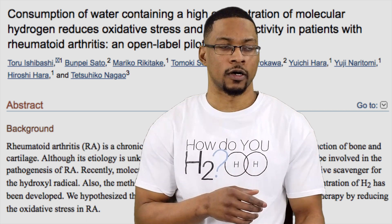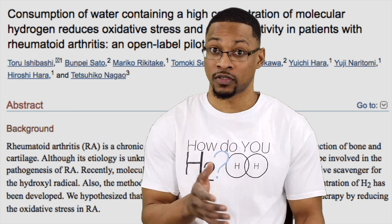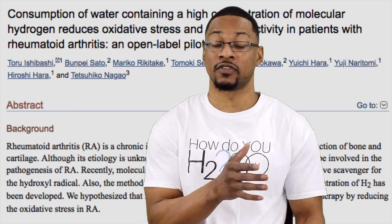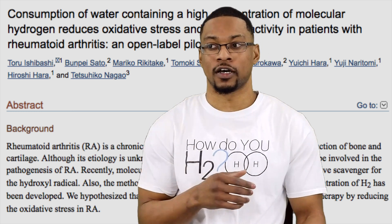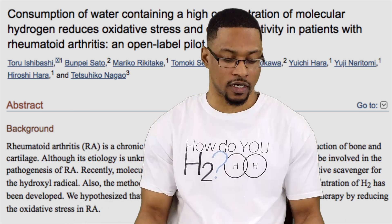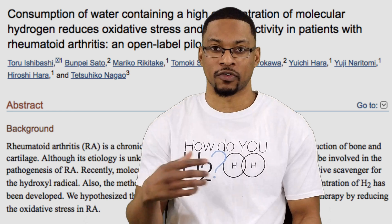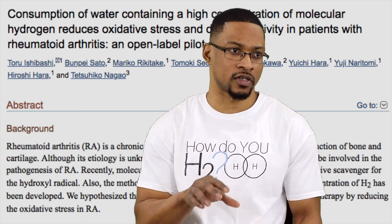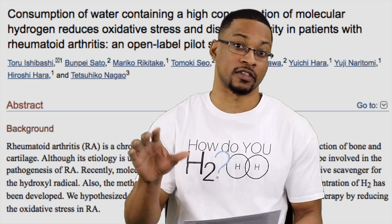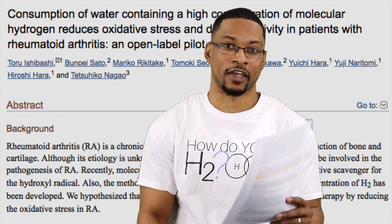That's a pretty cool excerpt from the study, considering hydrogen water is available for everyone to consume. One way we can observe these benefits is by looking at disease rates from individuals consuming it today. Overall, this is a very impactful study — one of my favorites. Although it is a small study, it is still a significant finding, and it definitely propelled some further research in this particular disease model. The study will be linked in the description. I'll catch you in the next one. Deuces.